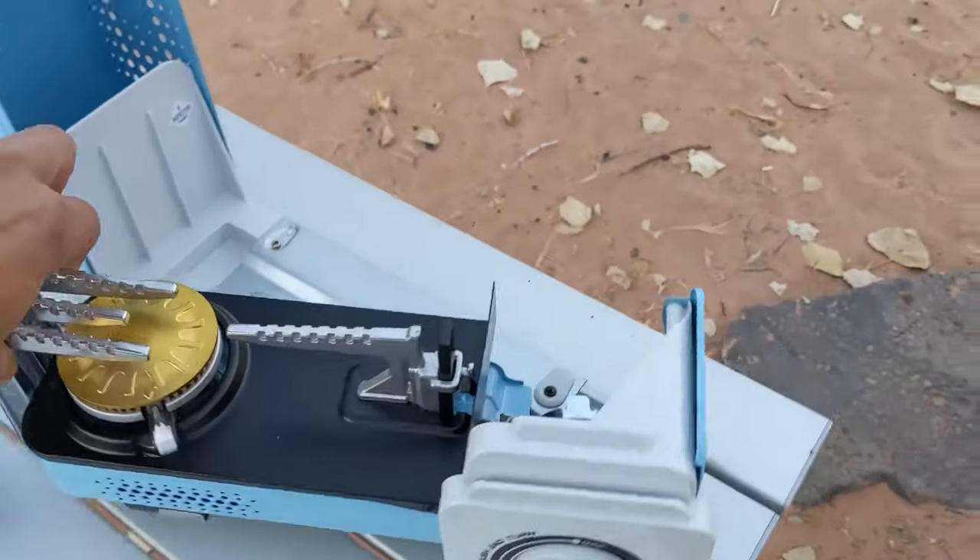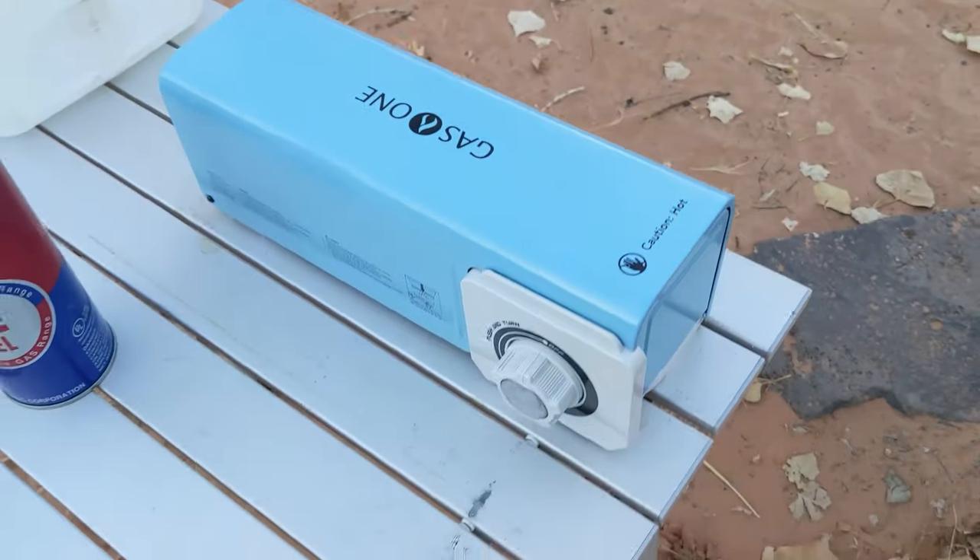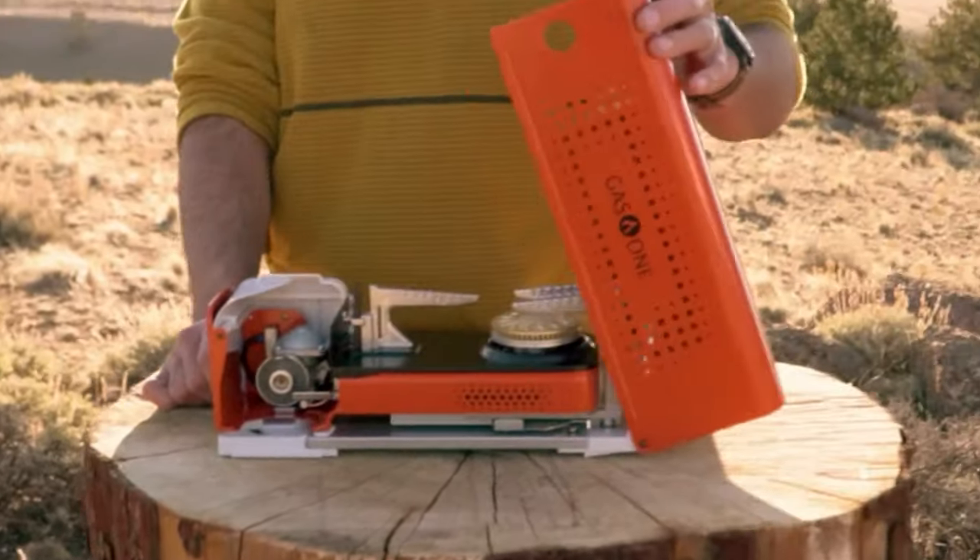The Gas One Stove GS-8300 is suitable for use with pots, pans, and other cookware, allowing you to prepare meals, boil water, and cook snacks with ease.